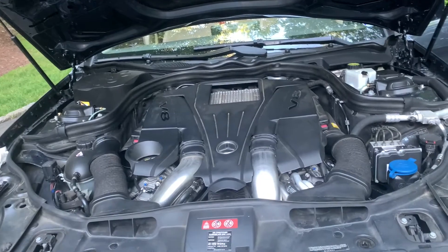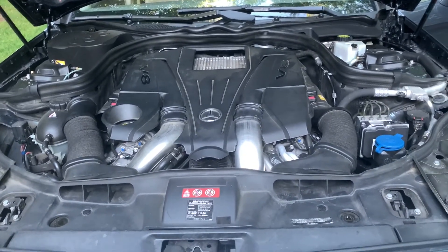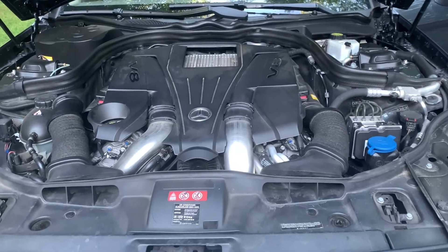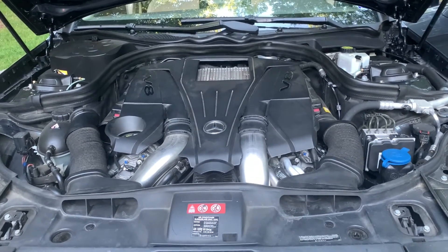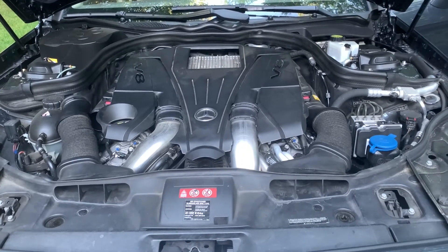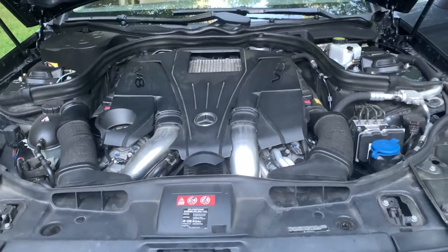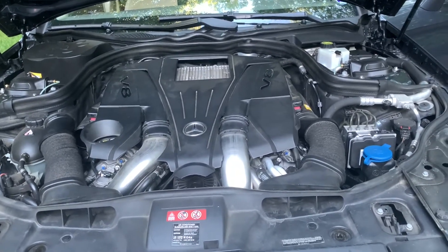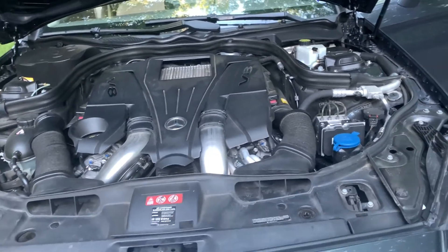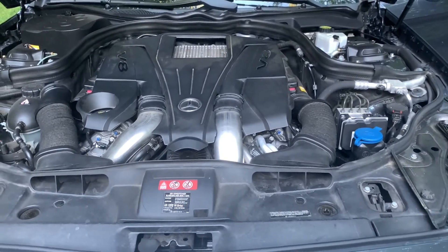They do make a noticeable difference. Dimitri said they don't, and I really respect him, but I think they add about 20 horsepower. The reason I say that is because the dynos show it — some even show more, like 20 wheel horsepower.